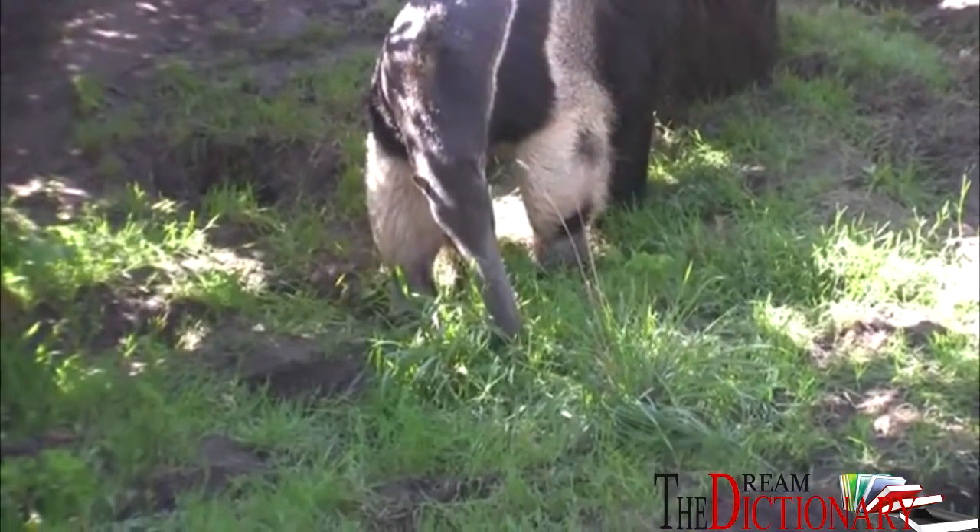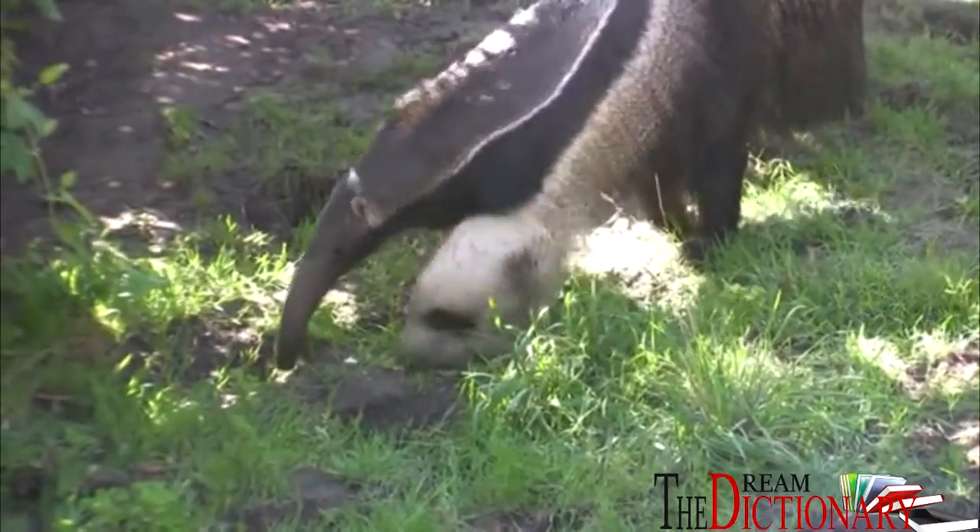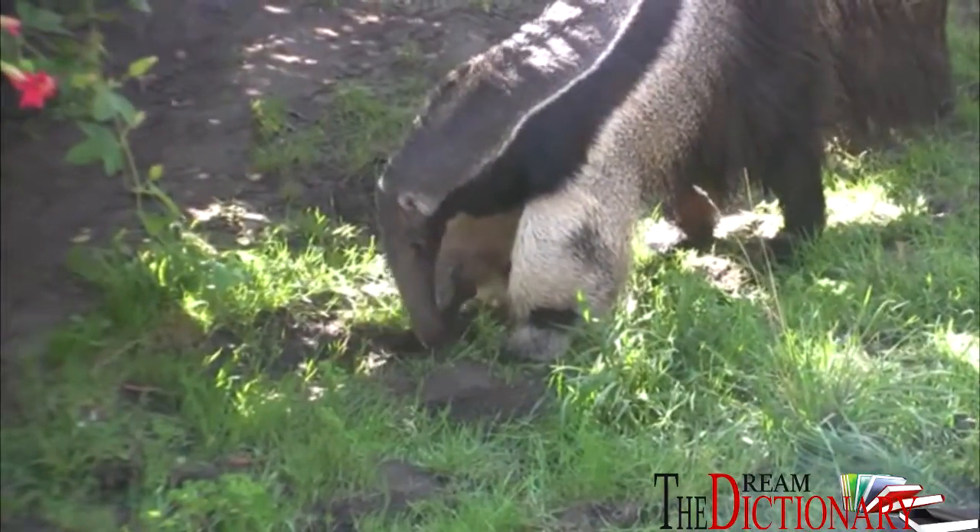The Giant Anteater is truly a giant and it is the largest of four Anteater species, at five to seven feet long. Giant Anteaters can weigh 40 to 100 pounds.